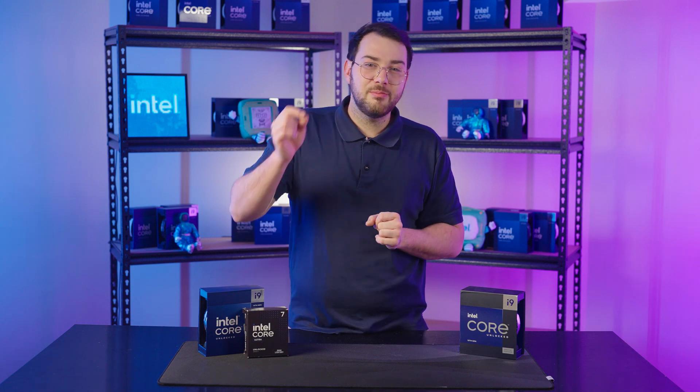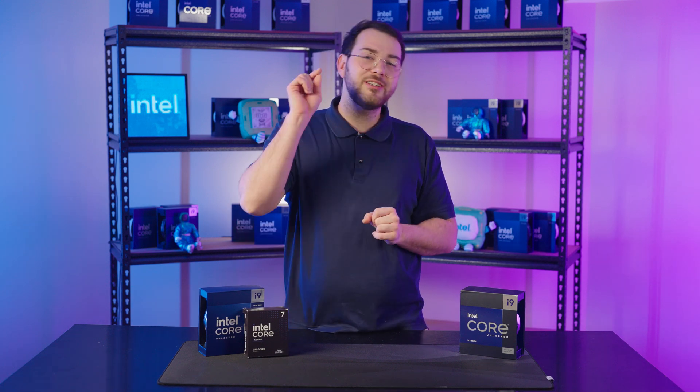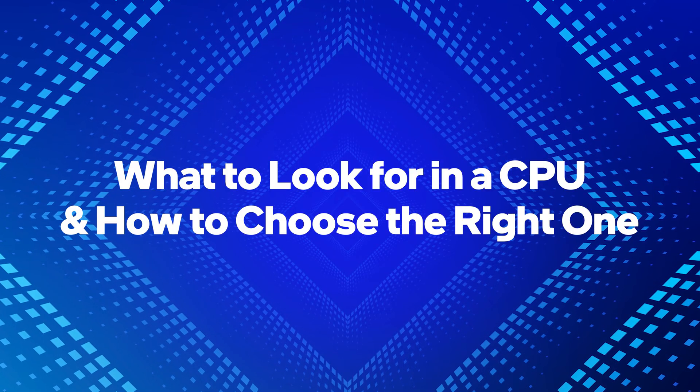Picking the right processor means balancing performance, compatibility, future-proofing, and budget to match exactly what you need. Every task relies on different CPU strengths, so it's important to choose based on how you use your system.